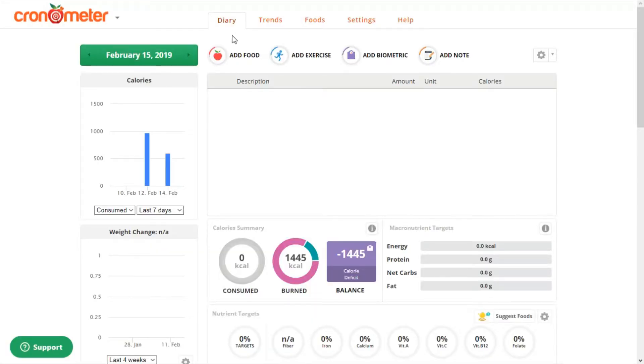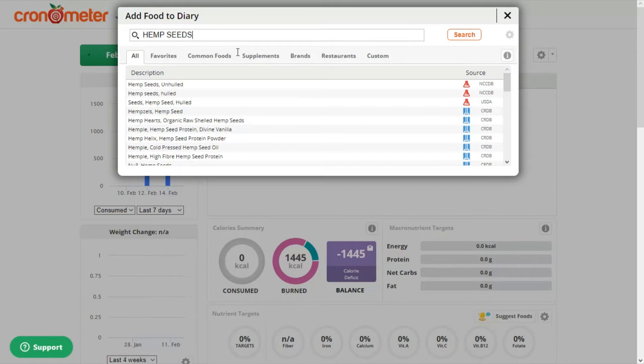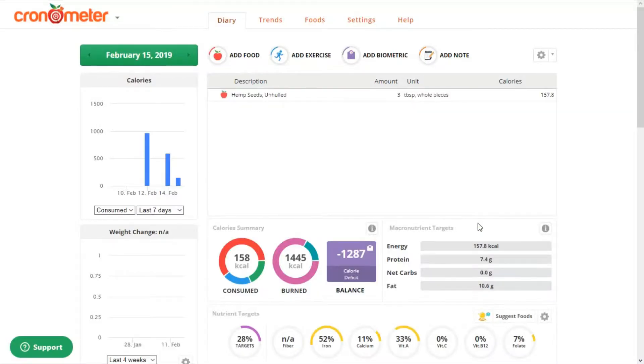The way I'd like to go through this is to first plug in three tablespoons of hemp seeds into Chronometer, which is this nutrition tracking website. Three tablespoons would be a good amount to add into a smoothie or oatmeal, and I'll be looking at the nutrients that are hitting about 40% or more of the daily recommended value.